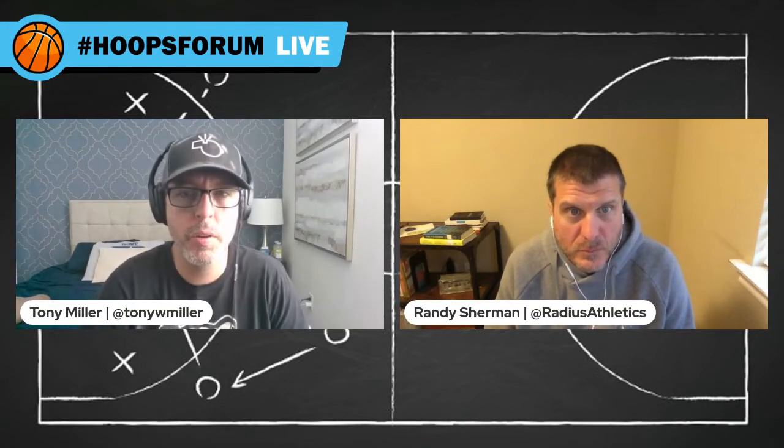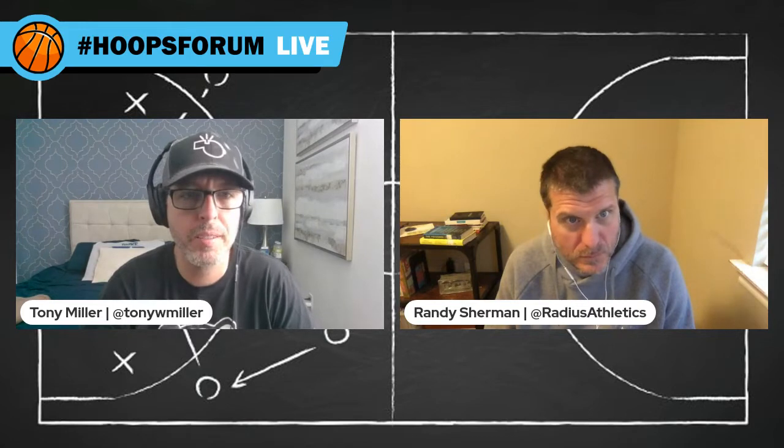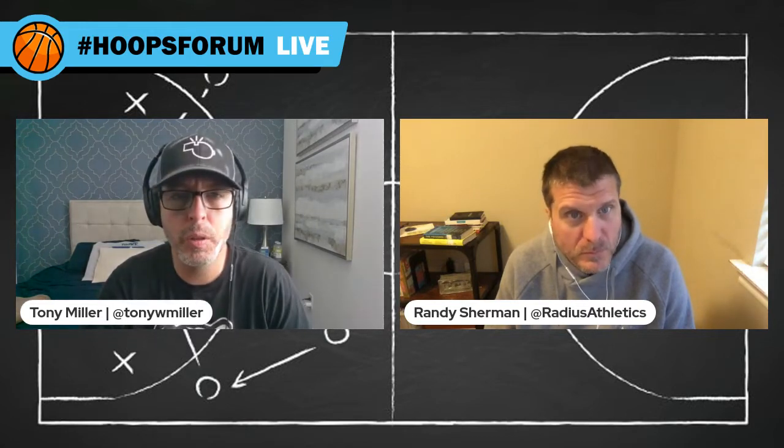This is Hoops Forum, a production of Radius Athletics in a Quick Timeout podcast. He's Randy Sherman, and I'm Tony Miller. Today we're talking about ball screen offense options.